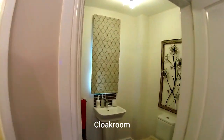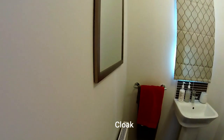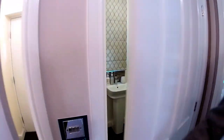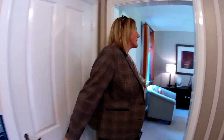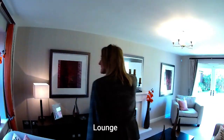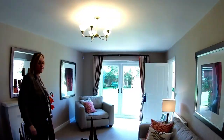There's a door here which is your downstairs cloakroom WC — with a pedestal sink there. Let's go this way into the lounge. So you've got a window at the front and French doors to the rear.